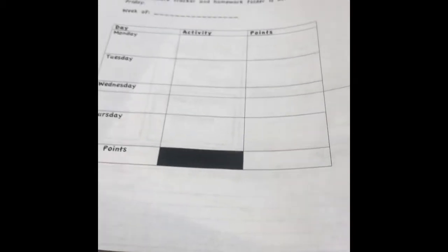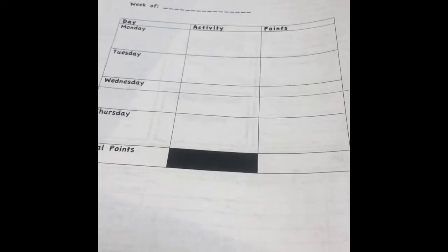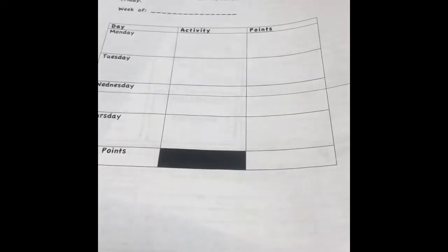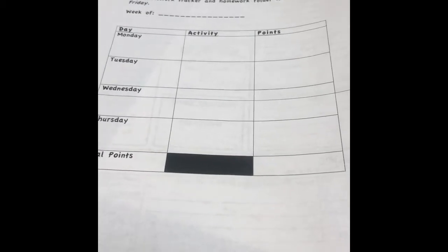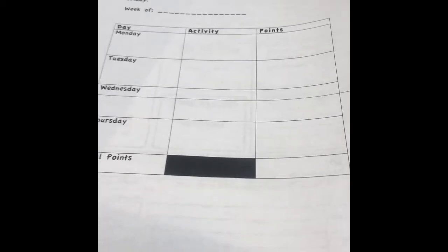If I notice a trend of them not meeting the goal of 14 points, we'll sit down and have a conference to see what's going on and if we need to make any modifications or changes, and see how we can create an opportunity for success for them.